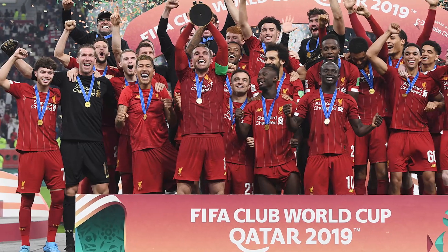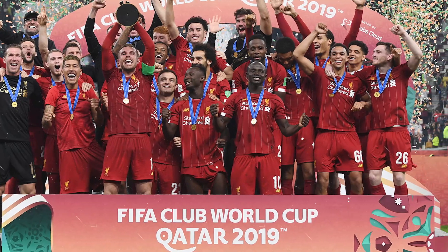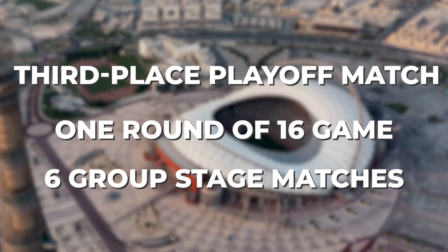This stadium hosted the FIFA Club World Cup final between Flamengo and Liverpool in 2019, and will host the third-place playoff match, one round of 16 game, and six group stage matches.